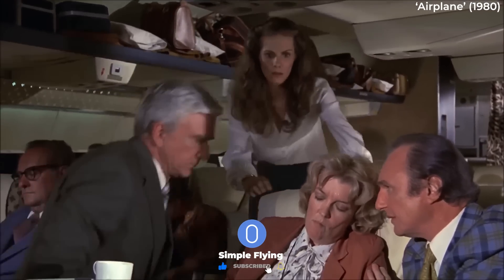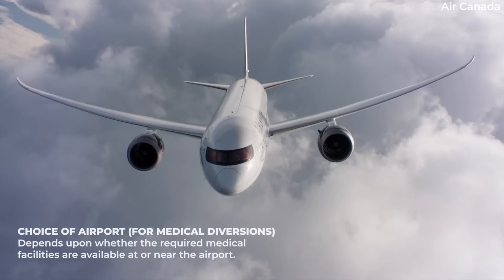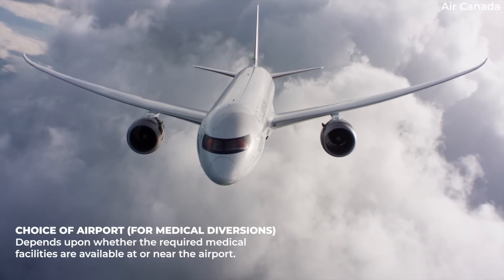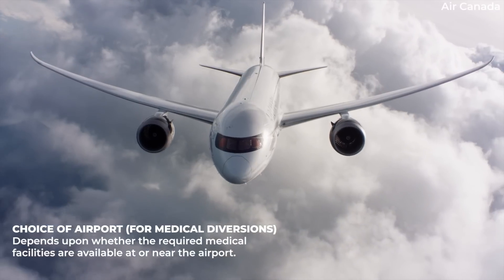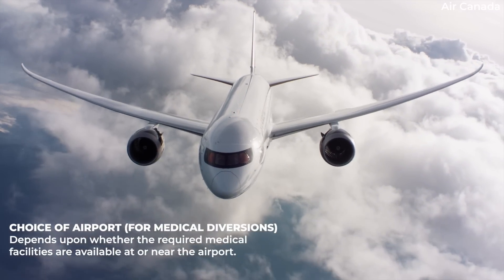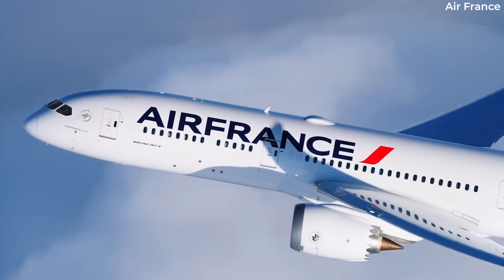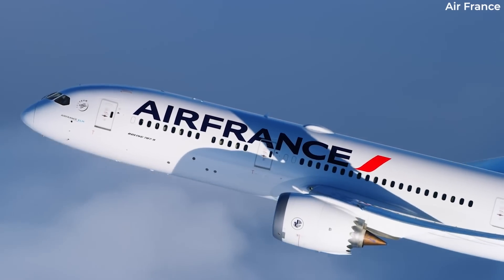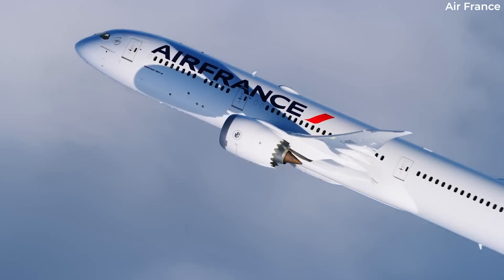During medical emergencies, the choice of airport to divert to depends upon whether the required medical facilities are available at or near the airport. If the situation of the patient is dire, diverting to the nearest airport — which might have only basic medical facilities — can be a good option. If the patient has a more stable condition, the crew, in coordination with medical staff, can determine the best airport for the patient.